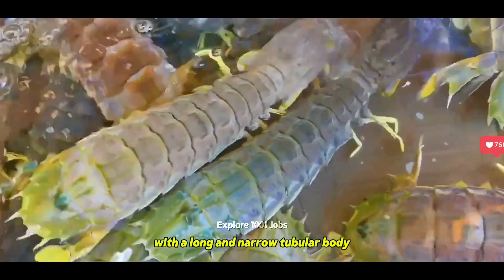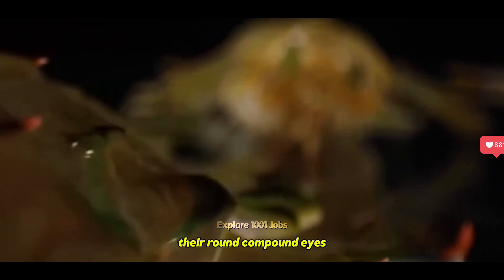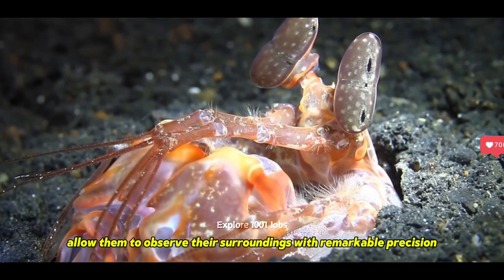With a long and narrow tubular body, the mantis shrimp is entirely covered by a sturdy, protective shell. Their round compound eyes, equipped with up to six rows of small eyes on each side, allow them to observe their surroundings with remarkable precision.